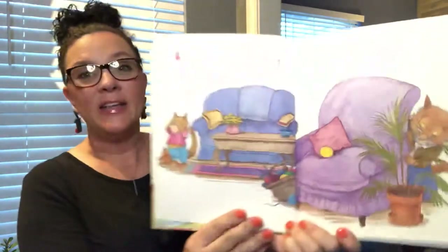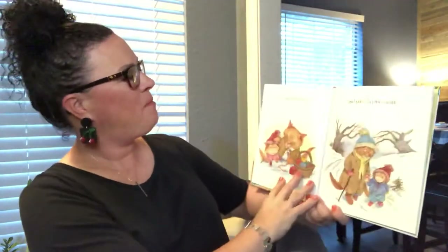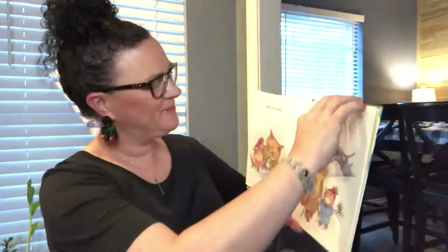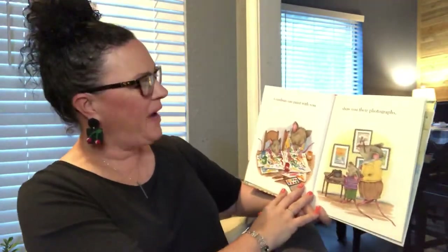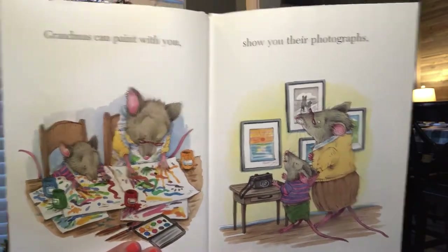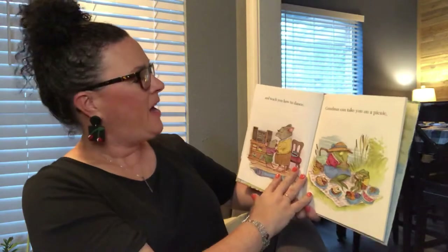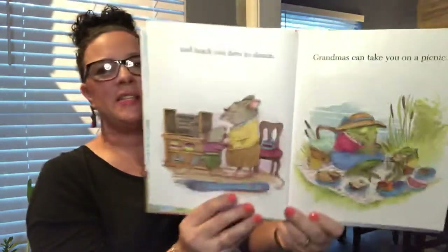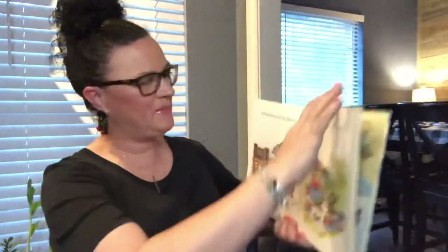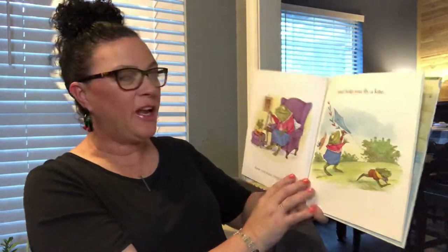Grandmas can play hide and seek, make you a hat, and take you for a walk. Grandmas can paint with you, show you their photographs. Has it been something you thought of yet? And teach you how to dance. Grandmas can take you on a picnic, show you some magic tricks.